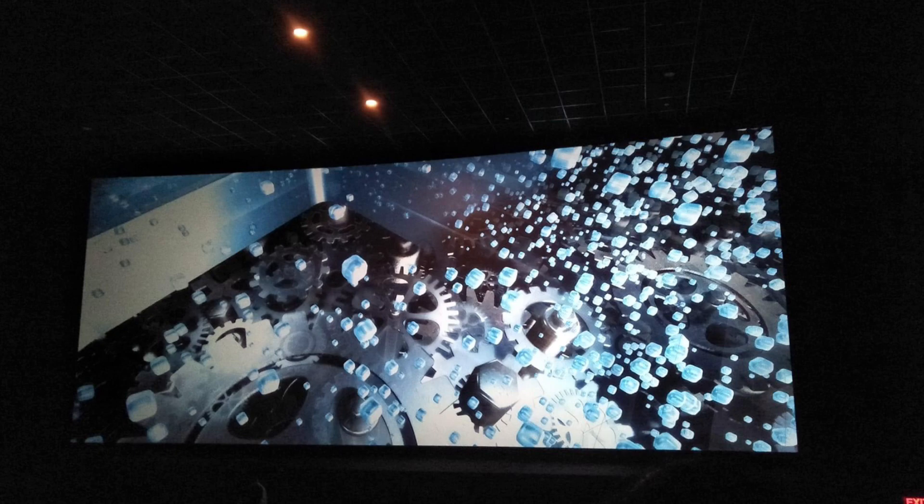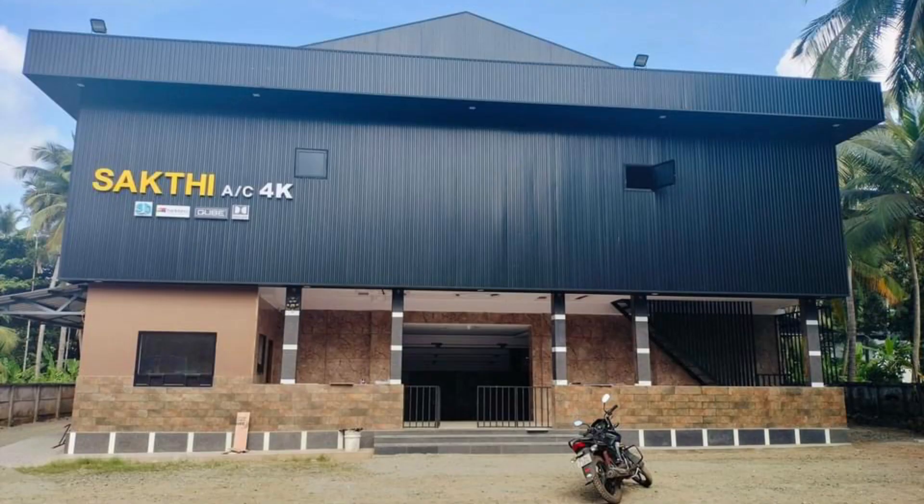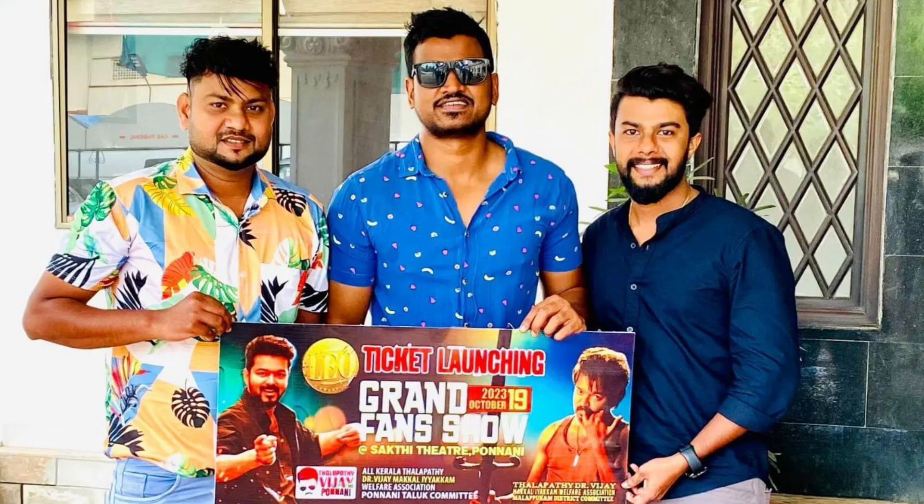There is a 4K projection and 18 sound speakers on the screen in the theater. In August, it was open for renovation work. It was interesting to see that on October 10th, it was a Leo film release — the first time to show a ticket for the first time.